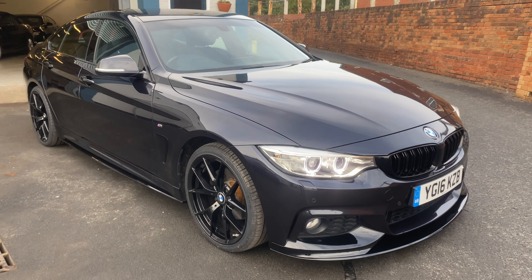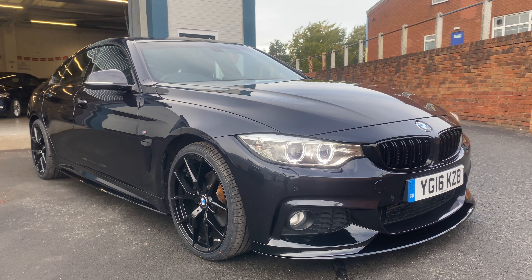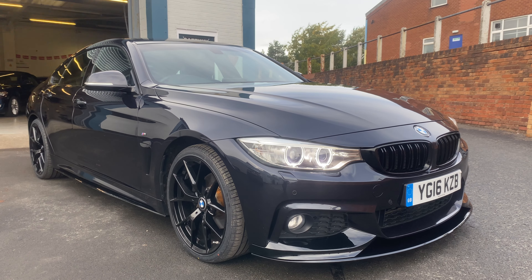So there you go — the 4 Series Grand Coupé in Carbon Black. If you need any more information, just give me a call here at Safeway Car Sales.